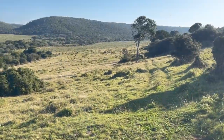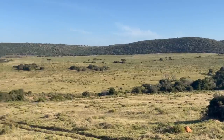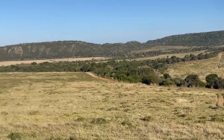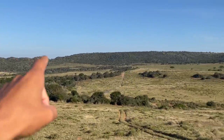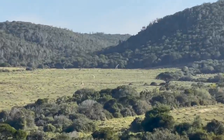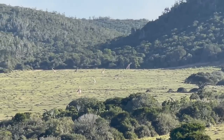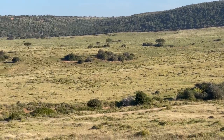He got the binoculars on. We're looking. So this is what we're looking for, you guys. This is a lot of land. We got 1, 2, 3, 4, 5. Look — you got giraffes all the way down there. Maybe the giraffes stepped on it. This is dope, though.